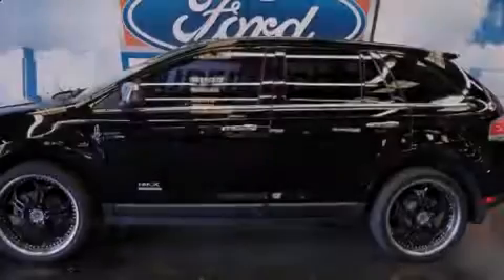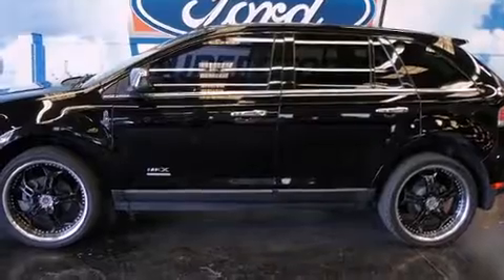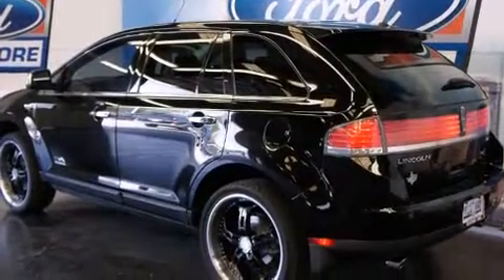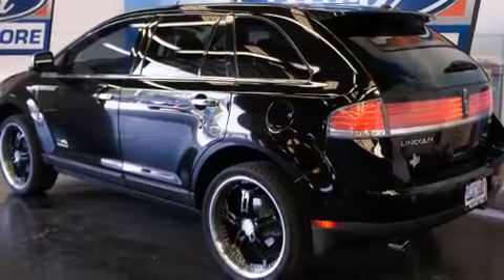Sensibility and practicality defined the 2008 Lincoln MKX. It features an automatic transmission, front-wheel drive, and the 3.5-liter six-cylinder engine.